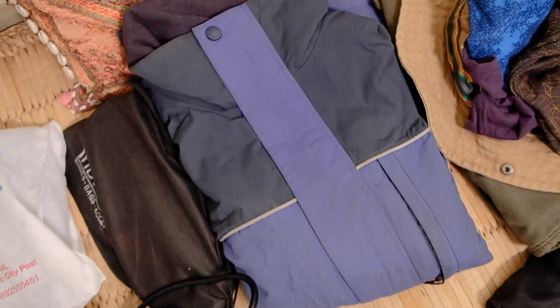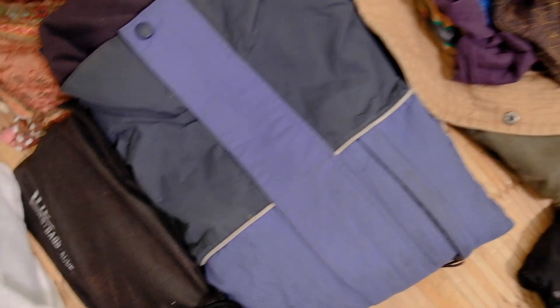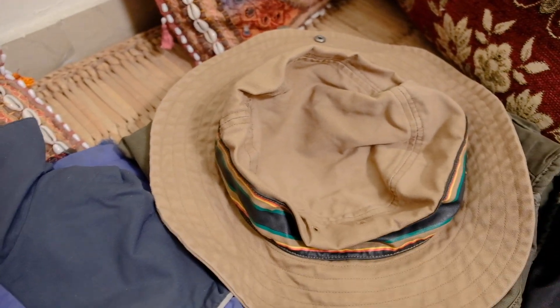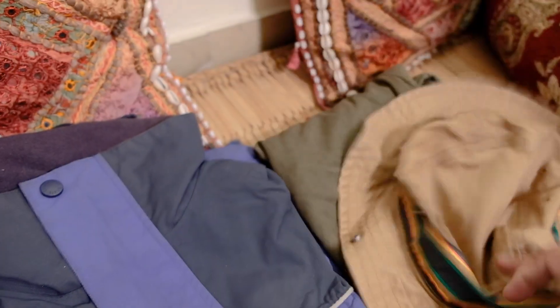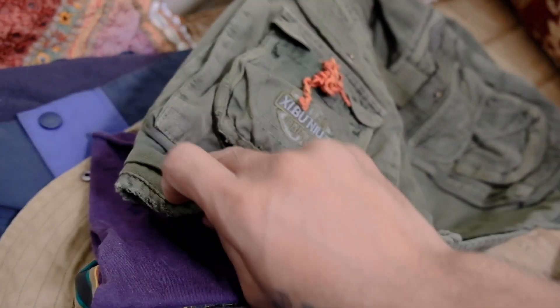These are my t-shirts and shorts that I wear at home or in the hotel. Here are my slippers, and this is my warm waterproof jacket for when it's really cold. I carry a few balaclavas to cover my head or put over my nose when it's very windy or dusty. A hat is a must-have because these places have very harsh sun.